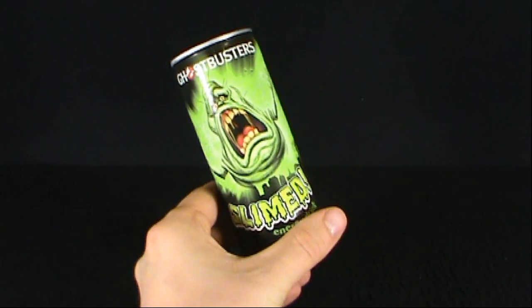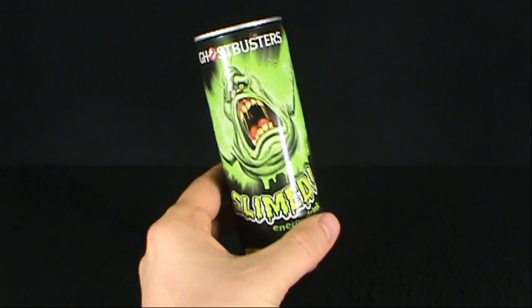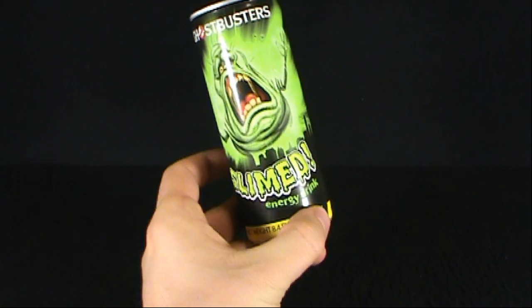On today's random spot, we'll be having a look at yet another energy drink. Today we're having a look at Ghostbusters Slimed Energy Drink.